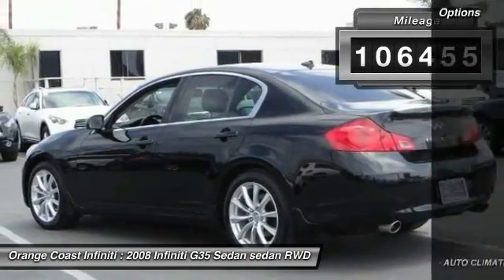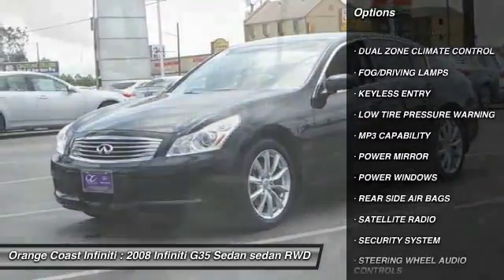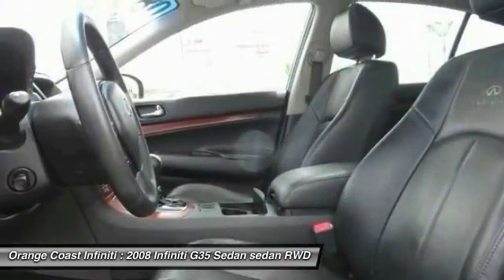Here are some of this vehicle's great options: keyless entry, steering wheel audio controls, climate control, power windows, fog lamps, MP3 capability, security system, trip computer, trip odometer, and dual zone climate control.